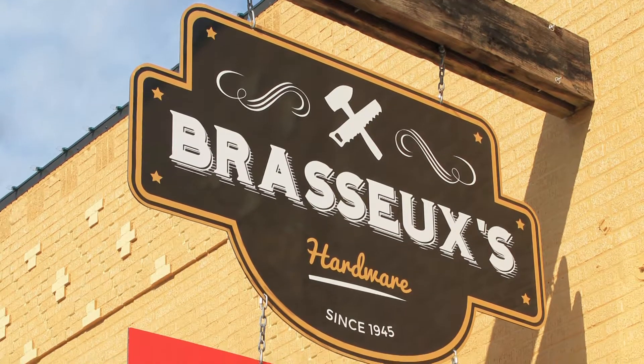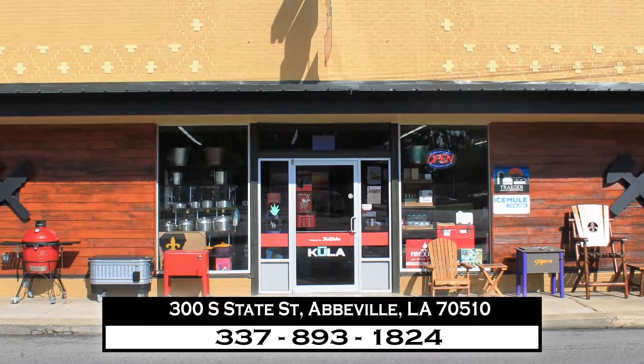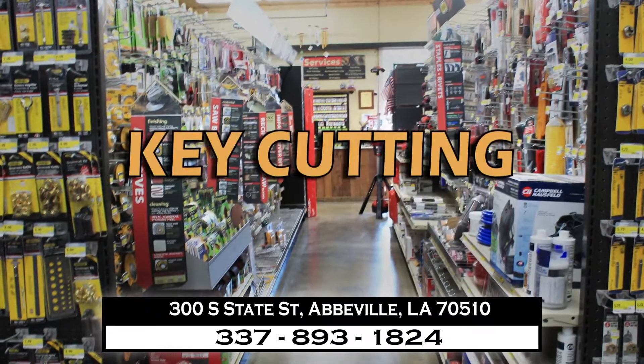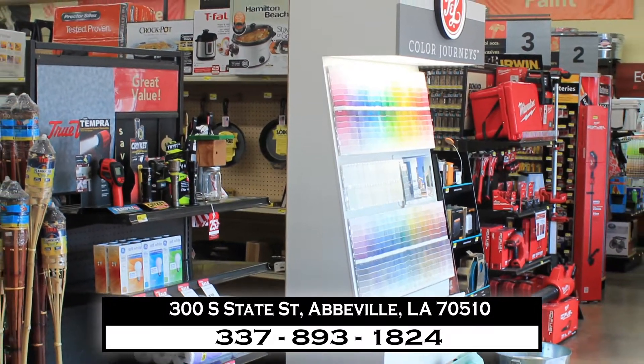From contractors to do-it-yourselfers, Brasso's True Value Hardware in Abbeville has the right stuff for your next project, and we're here to help you get started. We offer a variety of services like key cutting, paint color matching, paint mixing, pickup and delivery, installation, and more. Come see what Brasso's can do for your next project.